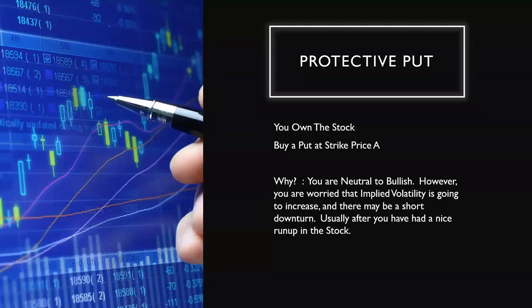The protective put is another beginner strategy: you buy a put at a strike price and you already own the stock. Why would you use this? You are neutral to bullish — same premise as before. However, you're worried that implied volatility is going to increase, as has been happening over the past couple of months, and there may be a short downturn. With IBM as an example, even if the economy gets into a downturn, IBM is a viable company heavily entrenched in the technology sector. Usually after you've had a nice run-up on the stock, that's where you'd use the protective put.